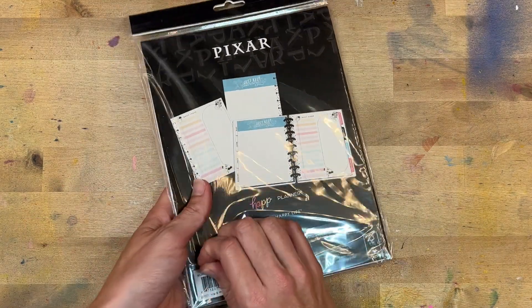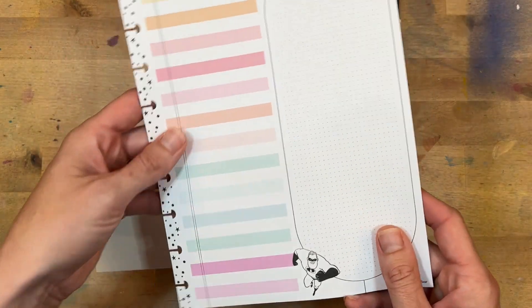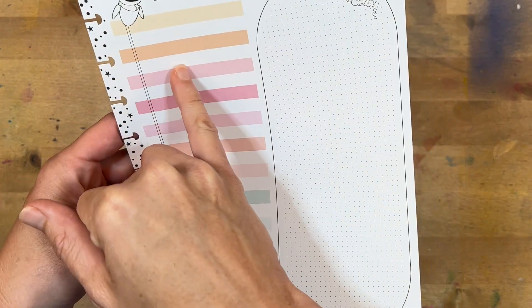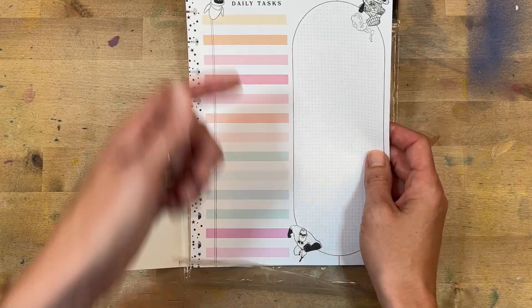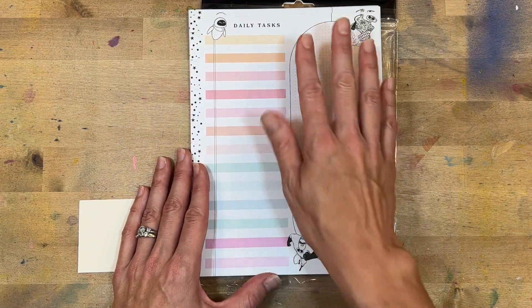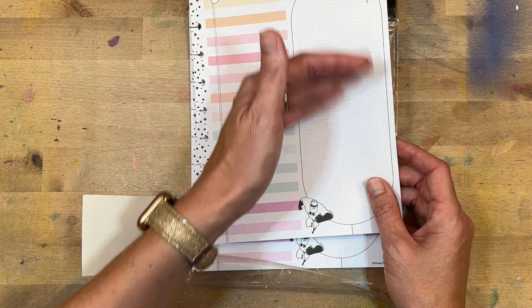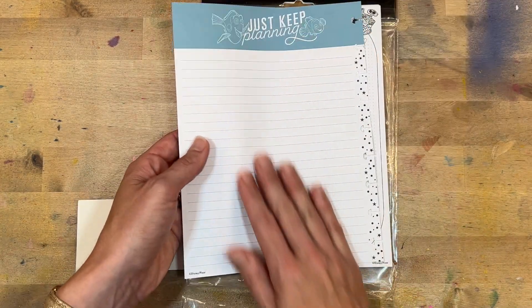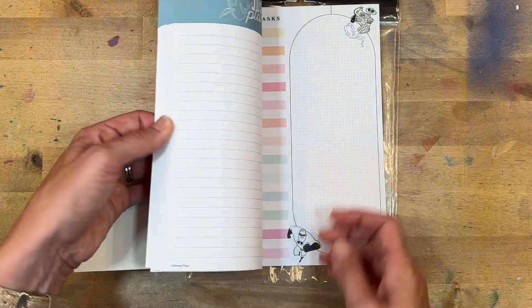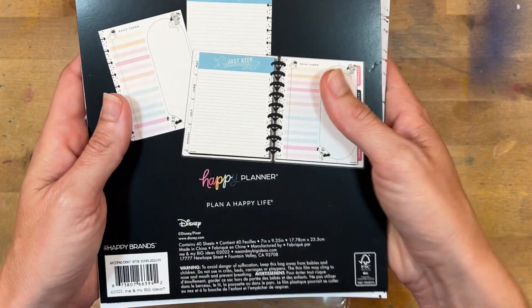Let's check out some of the Pixar things. I got sent this filler paper — it is Pixar themed. This one is classic size. On the front you have daily tasks; this is WALL-E. Then you have the Incredibles on the back, 'just keep planning' with Dory — how adorable. I love the daily tasks layout — I think this is perfect for a journaling habit: do your brain dump on the side, your daily tasks, and then do some journaling. On the back you could have more journaling, schedules, priorities, and it's all together in one piece. It looks like you get 40 sheets — that's pretty good. 40 sheets of classic filler paper in the Pixar theme — loving it.